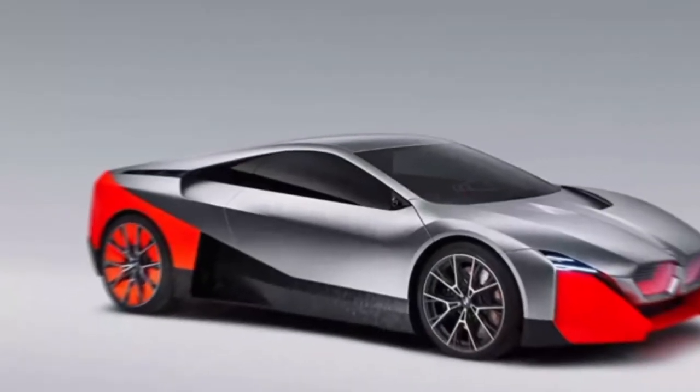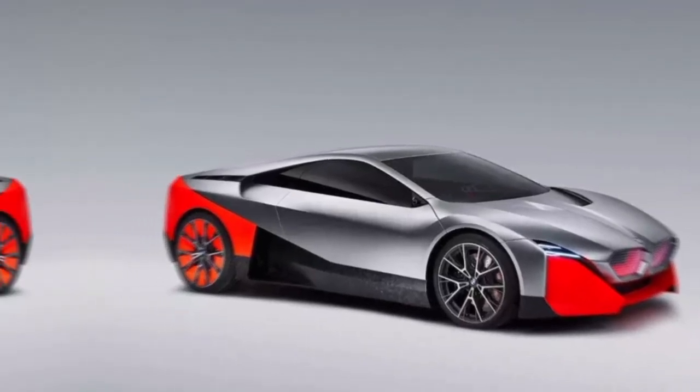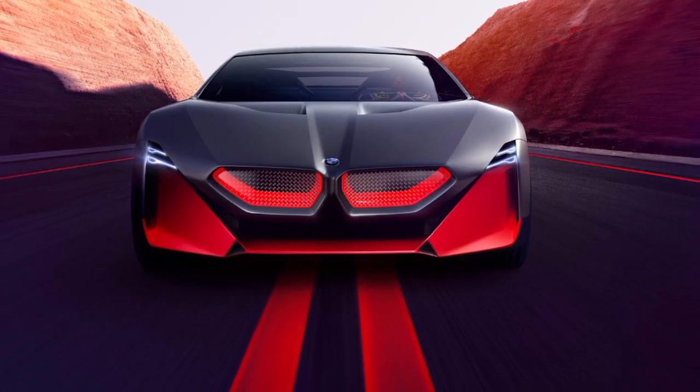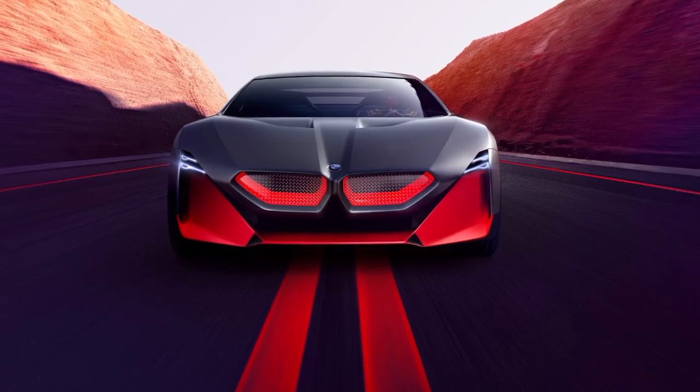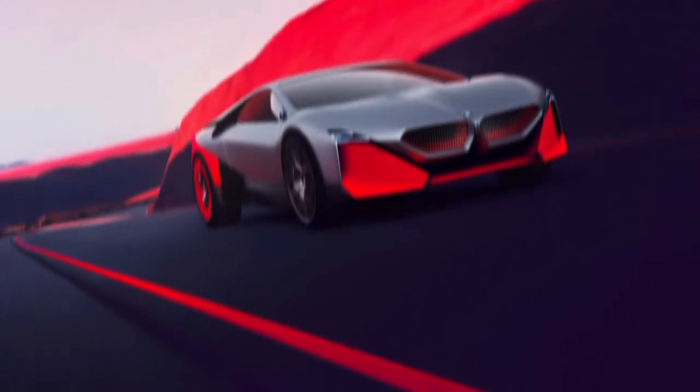Hey everyone, and welcome to my channel. Today, I'm excited to take a closer look at the all-new 2024 BMW i8. This stunning hybrid supercar is packed with cutting-edge technology and delivers an exhilarating driving experience.